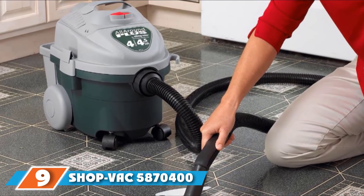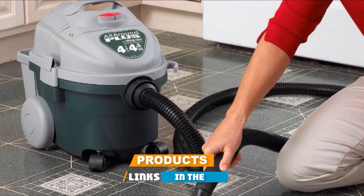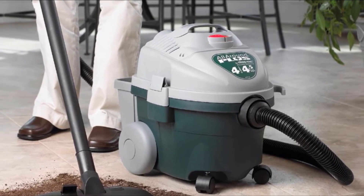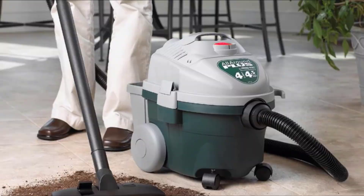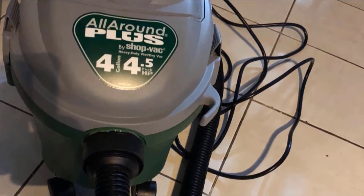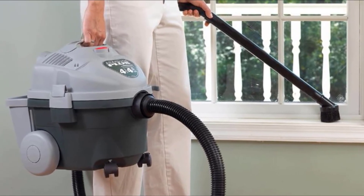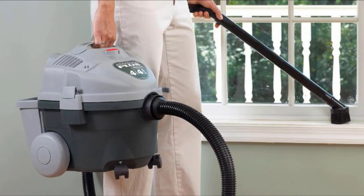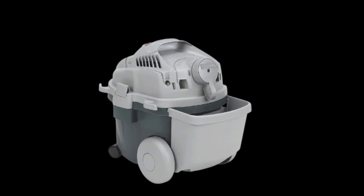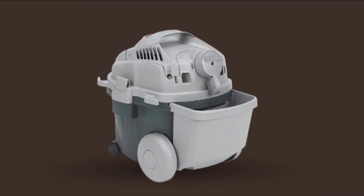At number 9, we have the ShopVac 5870400 Vacuum for Car Detailing. With two cleaner heads — one for hard surfaces and one for carpeted areas — the ShopVac had to be on this list. The diversity in cleaner heads allows you to clean a wide variety of areas. It is also a wet and dry vacuum that works as a blower. Other attachments include a gulper nozzle, a round brush, an extension wand, and an 8-foot hose for unmatched reach. You can store all tools on board, reducing the risk of losing them. The ShopVac uses bags, which you have to factor in for the long run, though the bags are affordable.